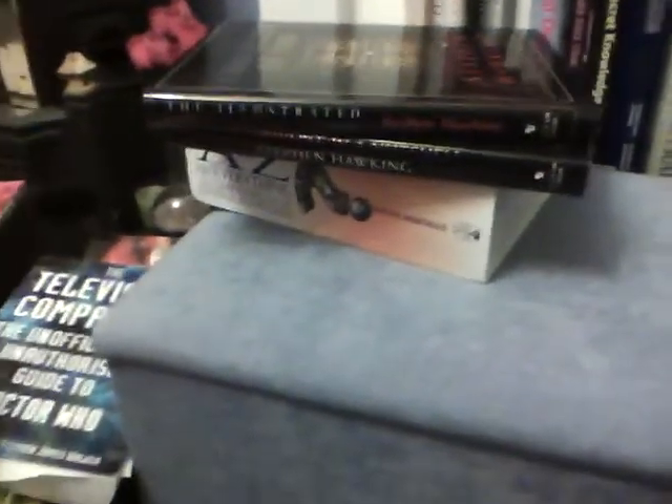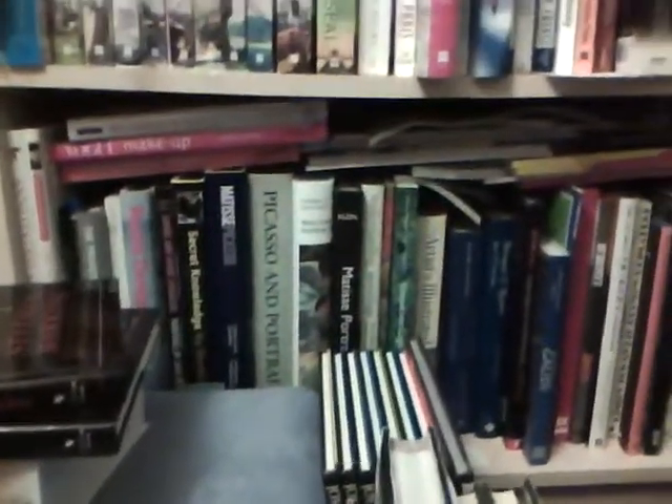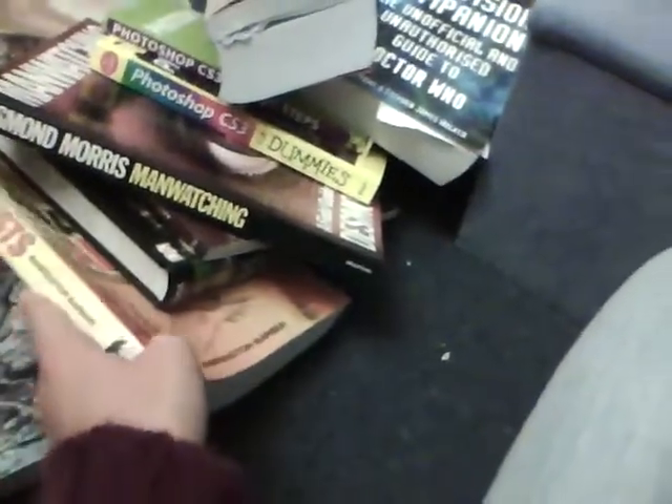Hello, welcome to part 2 of my book collection. I do keep some books in here because they don't fit on my shelf, and these are the ones that I keep in there.